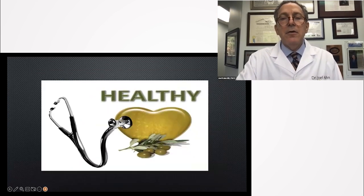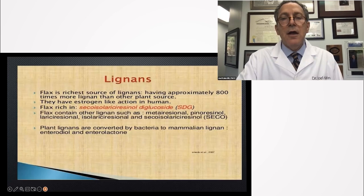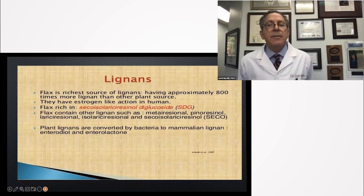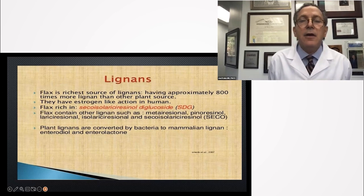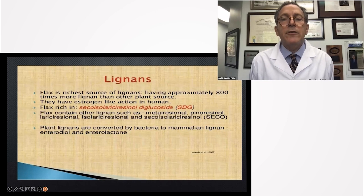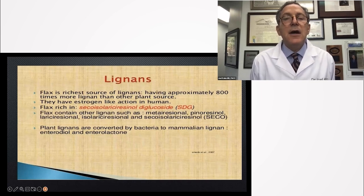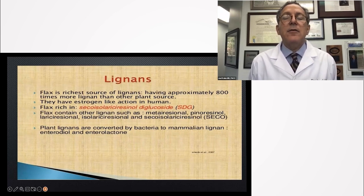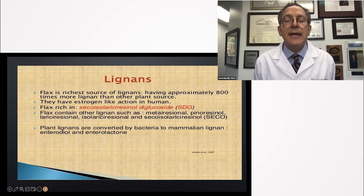In my perspective, my stethoscope is on olive oil as a healthy choice. Let's talk about lignans for a little bit. They are a class of food chemicals, richest in ground flax. Lignans have an estrogen-like action that tends to cause endothelium to perform at a high level.